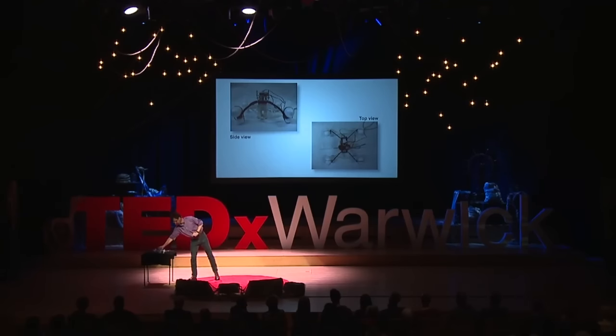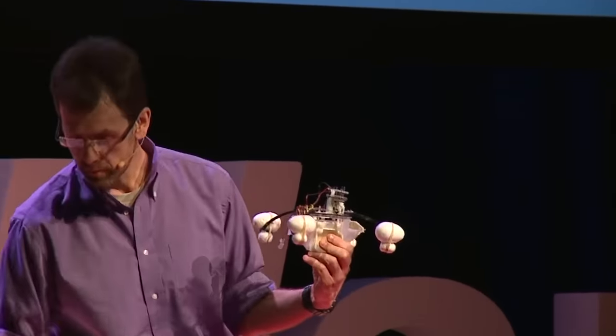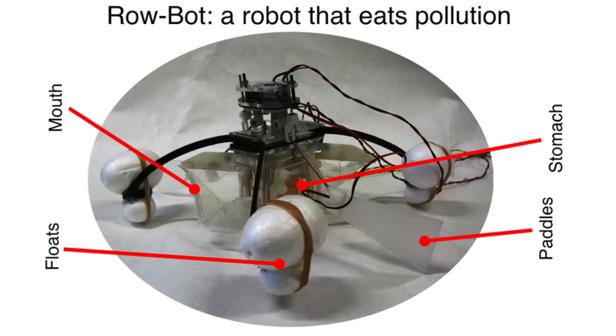I've got the robot here — I'll just hold it up for you. It gives you a sense of the scale, and it doesn't look anything like the others. It's made out of plastic, and we'll have a look now at the components that make up the robot, what makes it really special. The robot is made up of three parts, and those three parts are really like the parts of any organism — it's got a brain, it's got a body, and it's got a stomach. It needs the stomach to create the energy.